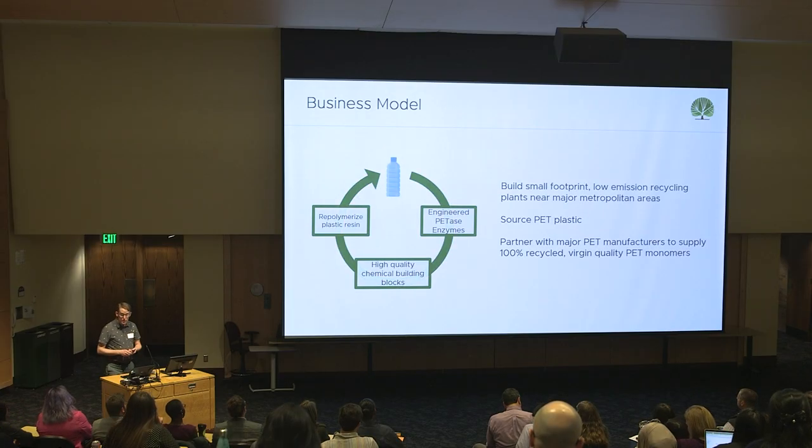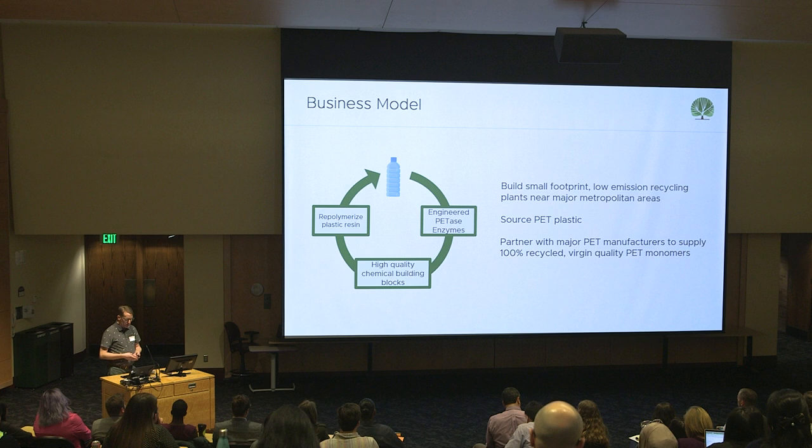Our business model is to be vertically integrated. We intend to build small footprint, low emission recycling facilities near major metropolitan areas where we will source PET plastics, break that material down, and then partner with major PET manufacturers and plastic packaging companies to take our 100% virgin quality PET material. It's important to note that we have more than $80 million in LOIs to date from major plastic packaging and manufacturing companies, which demonstrates the unmet need for high quality circular plastic materials.